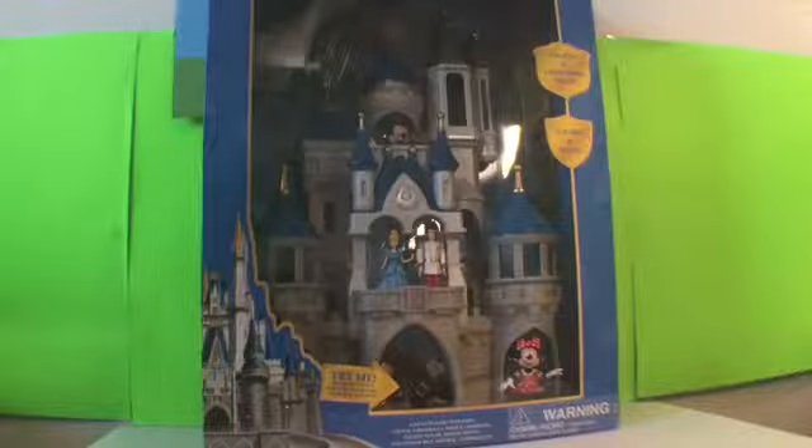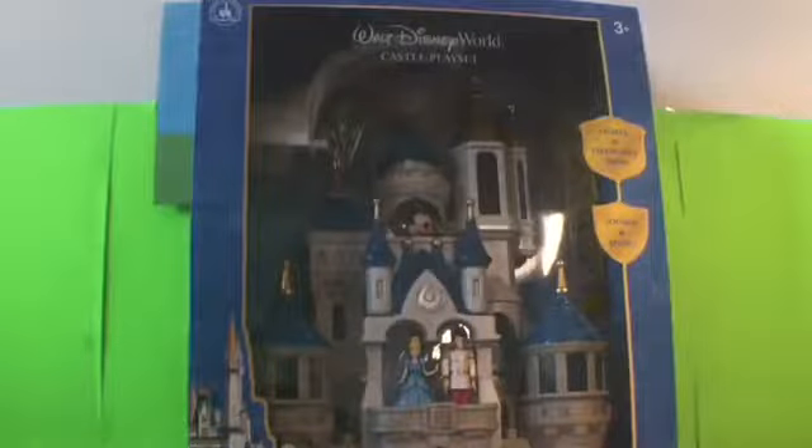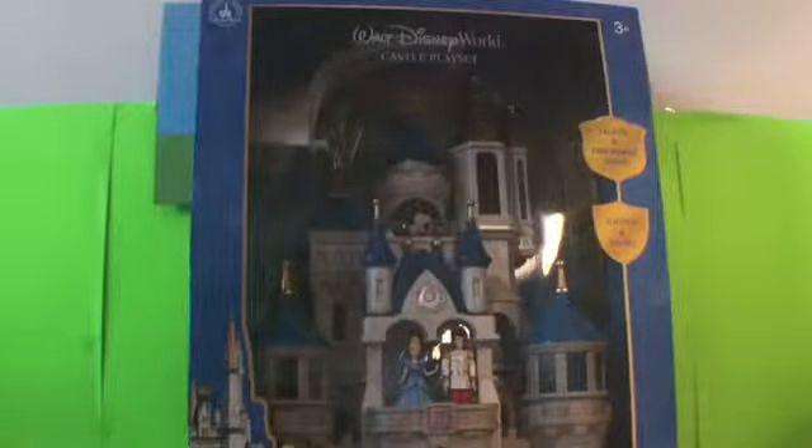Wow, can you believe it — this thing is huge! Today we are gonna open up the Walt Disney World Castle Play Set. On the bottom right here it says 'Castle Play Set includes castle.' We're gonna have to put some batteries in here. Included are Cinderella, Prince Charming, Mickey Mouse, Minnie Mouse, Tinkerbell, and two figure bases.